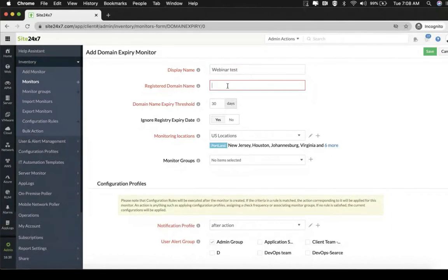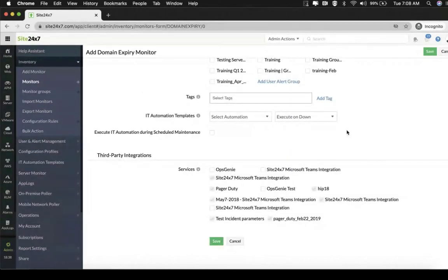So I'll give a name called zilka.com. Next is the domain name expiry threshold. You have to set this value to the number of days before which you would like to receive a notification alerting you about the pending expiry of your domain name. Let's keep it as 30 days for this particular webinar. After you have set all the other information, you can move to third-party integrations. If you're using something for ticketing or alerting, you can select it from the list and Site247 will integrate with them. You can even use webhooks to integrate with those not part of our out-of-the-box content. Once you're done, click save.